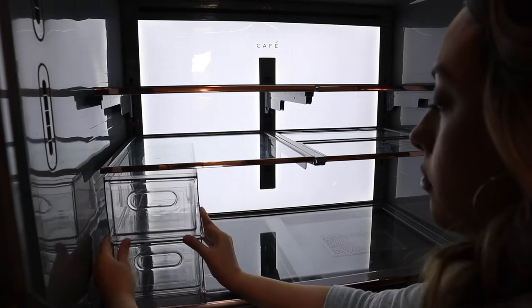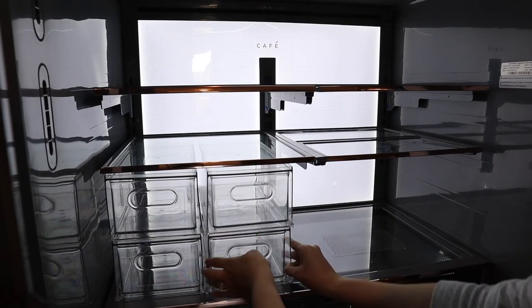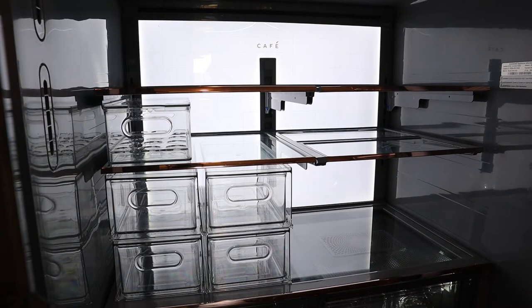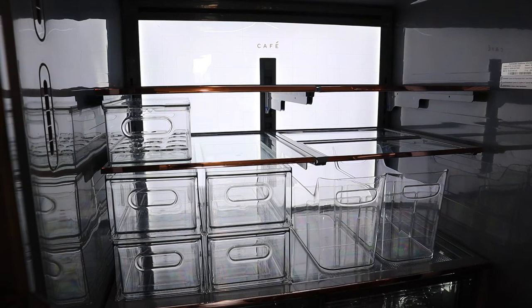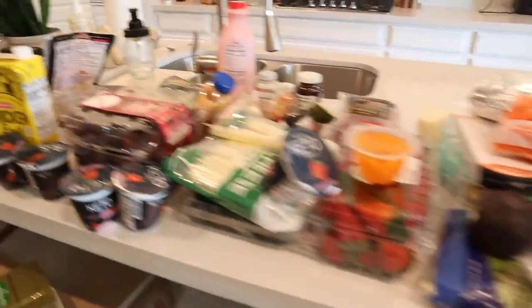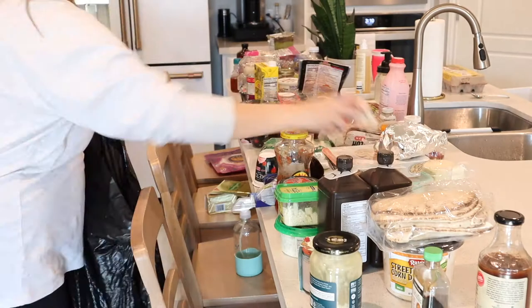Then I went through and mapped out where these bins were going to go. I thought it would help me figure out what items I wanted in each bin based on where they were fitting. I can always move the shelves, and I actually did end up moving them around to better accommodate what I had. But if you're unsure, I would totally map it out first.